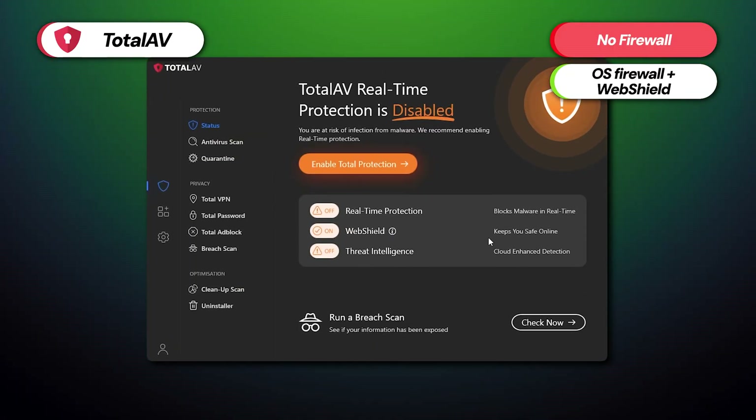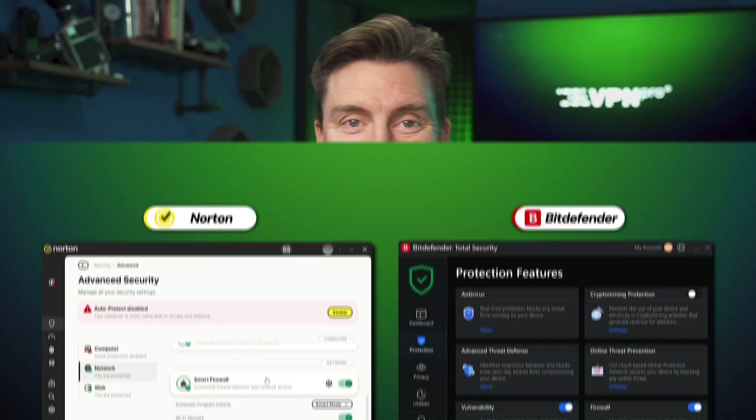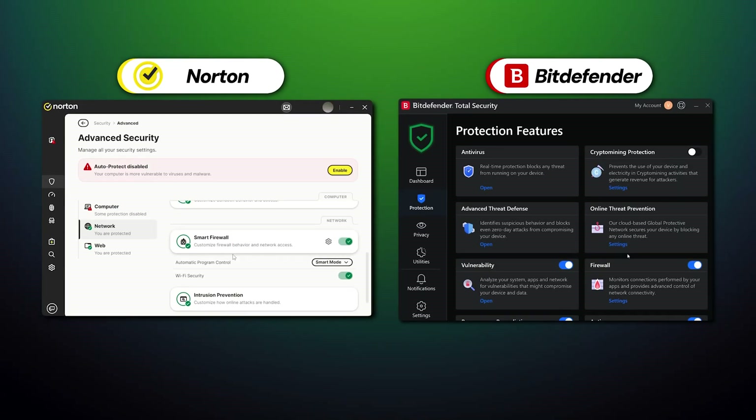Only TotalAV lacks a dedicated firewall, though this provider prefers to rely on an OS firewall paired with their Traffic Monitoring WebShield feature — a combination no less powerful than dedicated firewalls from Bitdefender or Norton.